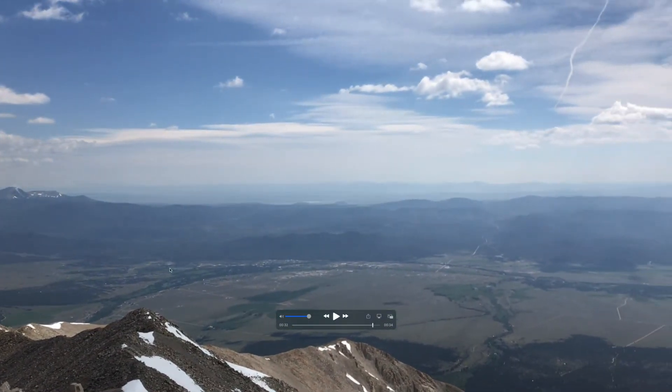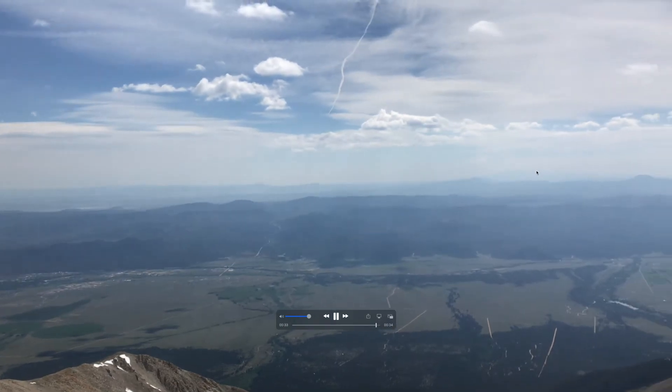And then we'd continue all the way around until we're facing east again — and of course the plains of Colorado. And then again, Pikes Peak way out there.